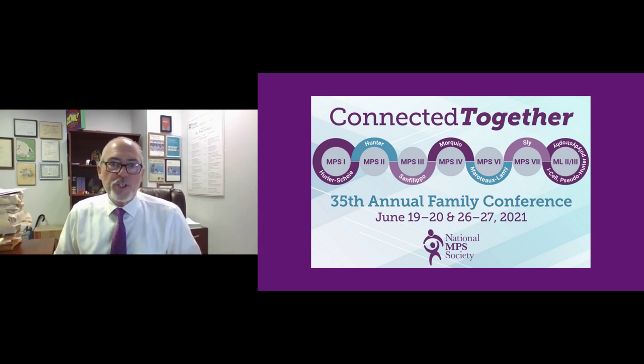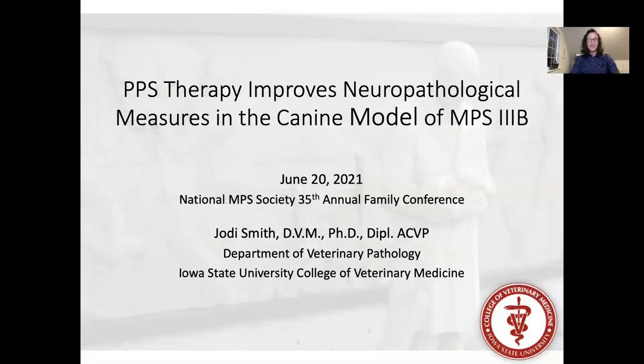I encourage the audience to please be forthcoming with questions. We'll have about a 10 to 15 minute question period at the end of today's session. Thank you. It is a pleasure and an honor to speak with you today, and a professional privilege to follow my esteemed colleague Dr. Simonaro's talk. Her and her team's work in the repurposing of PPS for MPS disorders has been momentous and has inspired our PPS trial in the dog model of Sanfilippo B that I will discuss today.